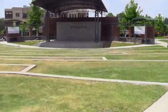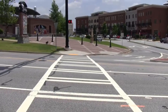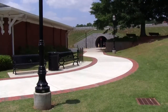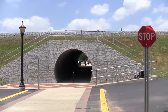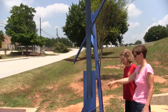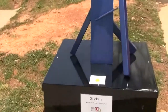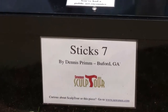Another shot of the amphitheater — you can see the seating here on the lawn. We just crossed the crosswalk going to the tunnel that connects to the library. Here's the tunnel behind the police station that goes under the railroad tracks. It sure is a lot cooler in the tunnel on this hot day. This here is called Stick 7 — it's another example of public art here at the park.